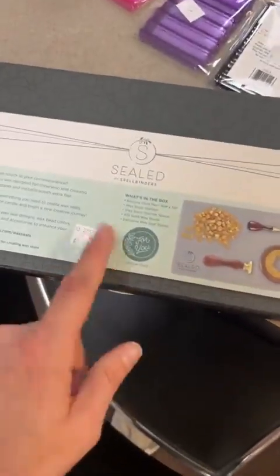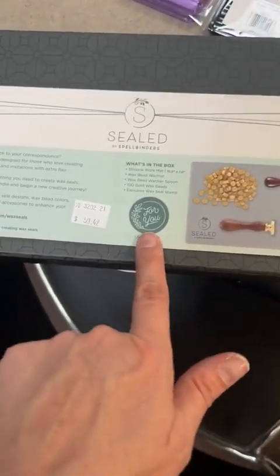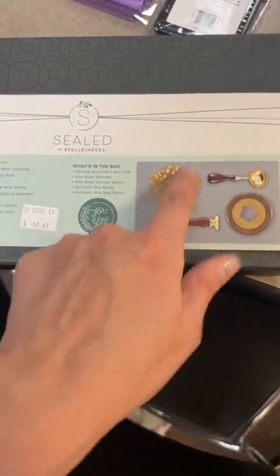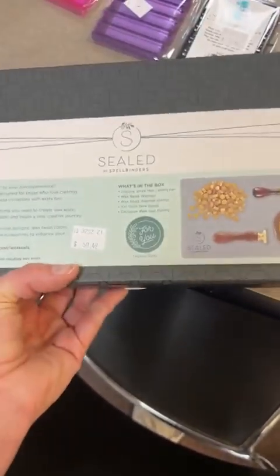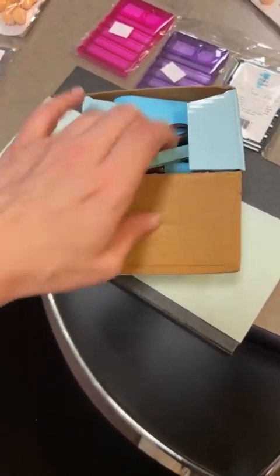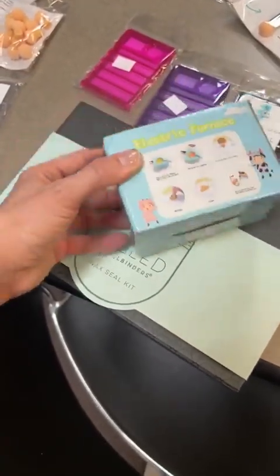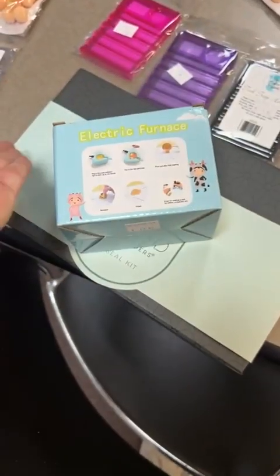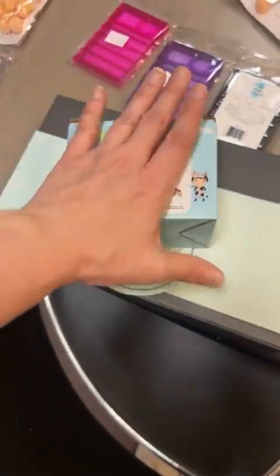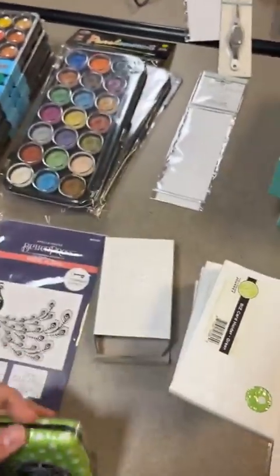For the sealed wax set from Spellbinders - it's $50, which gets you right to what you need for your little stamp set. In the box you're going to get a seal, your furnace, your spoon, a great silicone mat, and some gold beads. We've also got the electric one - this one doesn't use a candle to warm your wax, you plug it in, turn it on, the spoon fits in and warms up that way. Those are $20, but the electric warmer wouldn't count toward your Spellbinders deal.